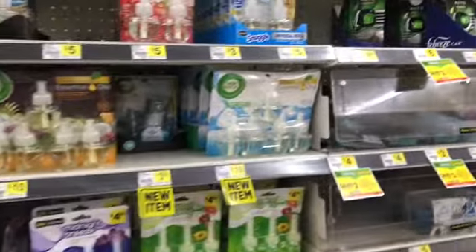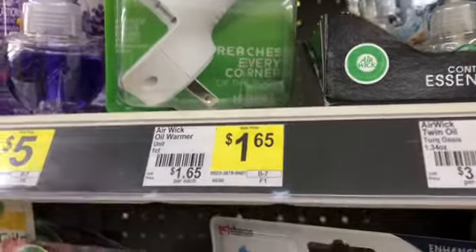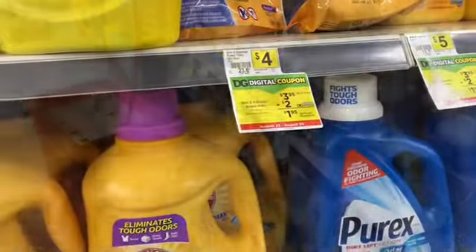The first thing I'm going to pick up is the Air Wick one-count warmer. These are $1.55 and we have a $1 paper coupon from the 8/2 Smart Source, which will make this just 15 cents.